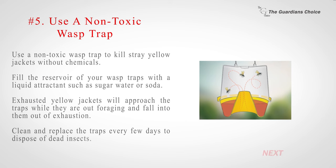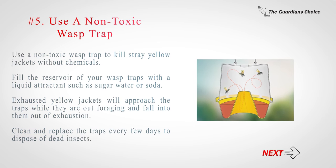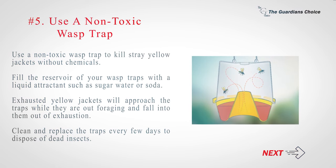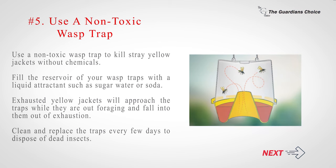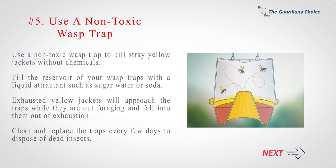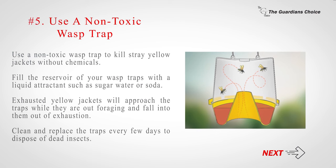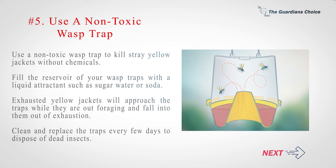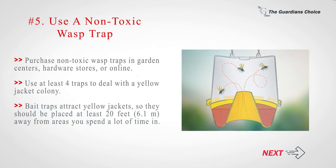Number 5: Use a non-toxic wasp trap. Use a non-toxic wasp trap to kill stray yellow jackets without chemicals. Fill the reservoir of your wasp trap with a liquid attractant such as sugar water or soda. Yellow jackets will approach the traps while out foraging and fall into them. Clean and replace the traps every few days to dispose of dead insects. Purchase non-toxic wasp traps in garden centers, hardware stores, or online. Use at least four traps to deal with a yellow jacket colony. Bait traps attract yellow jackets, so they should be placed at least 20 feet (6.1 meters) away from areas where you spend a lot of time.